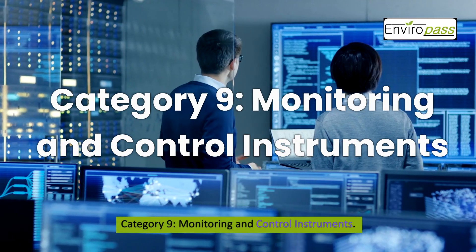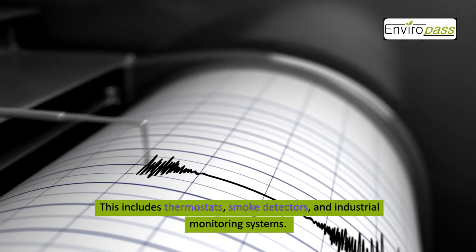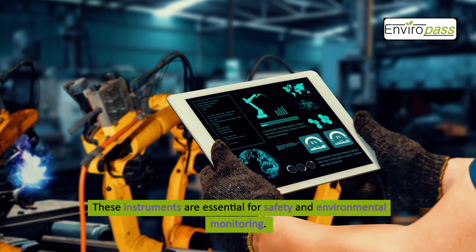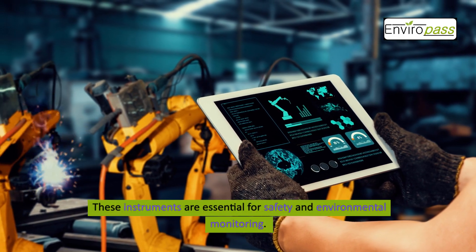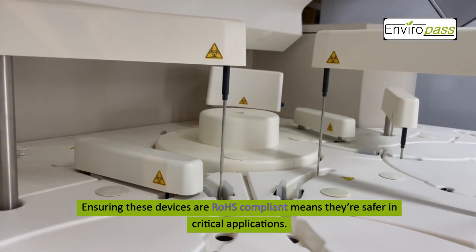Category 9: Monitoring and Control Instruments. This includes thermostats, smoke detectors, and industrial monitoring systems. These instruments are essential for safety and environmental monitoring. Ensuring these devices are ROHS compliant means they're safer in critical applications.